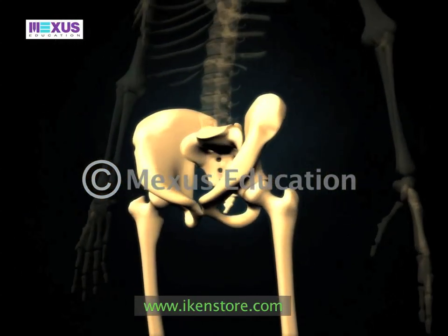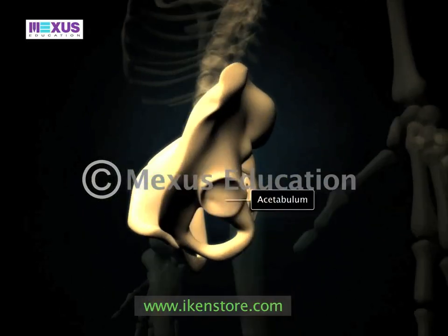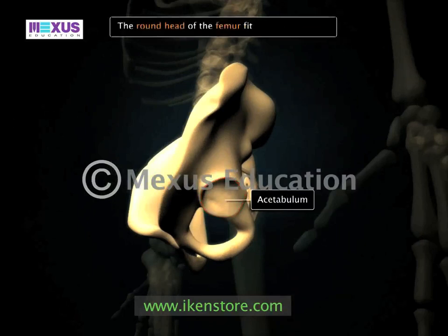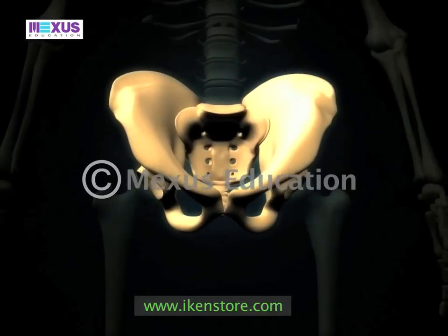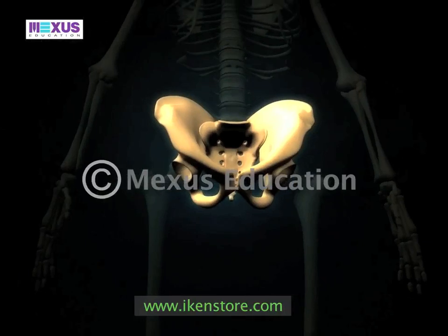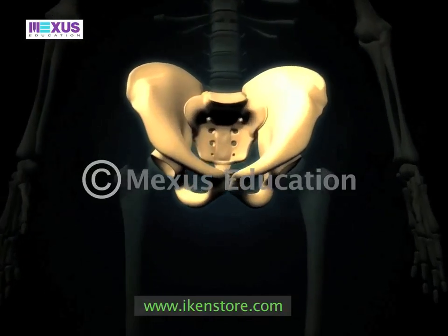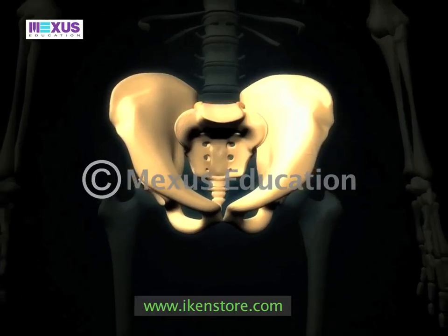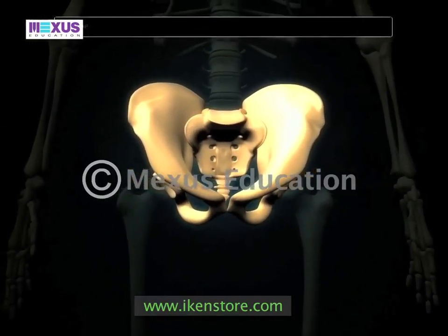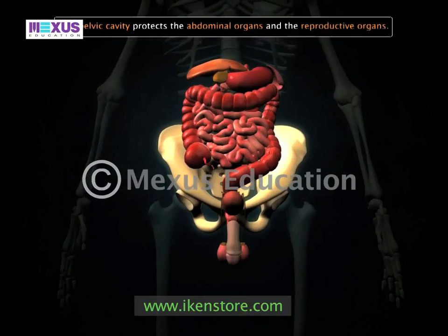An important portion of the hip girdle is a cavity called the acetabulum, into which the round head of the femur fits. There is also another cavity in the hip girdle called the pelvic cavity, which is bounded by the bones of the pelvis and protects the abdominal and reproductive organs.